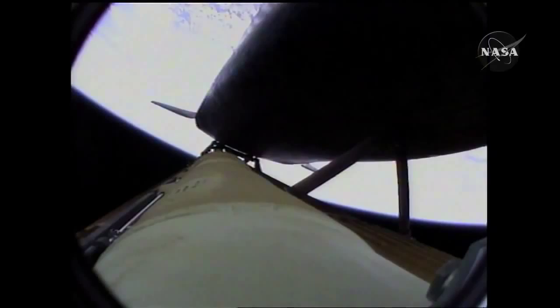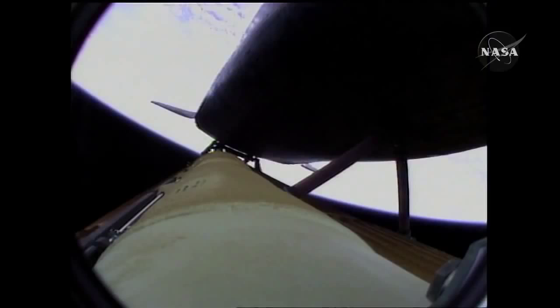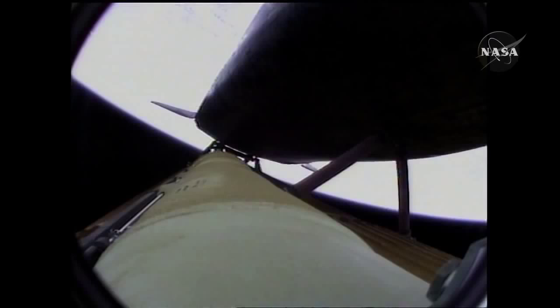Four minutes, 20 seconds into the flight. Atlantis now 62 miles in altitude, 180 miles downrange, traveling almost 6,000 miles an hour. All systems performing normally, Atlantis on course, on track for its preliminary orbit. The environmental systems officer reports a good flash evaporator system activated for Atlantis, providing cooling for the shuttle's avionics until the payload bay doors are opened about an hour and a half into the flight.